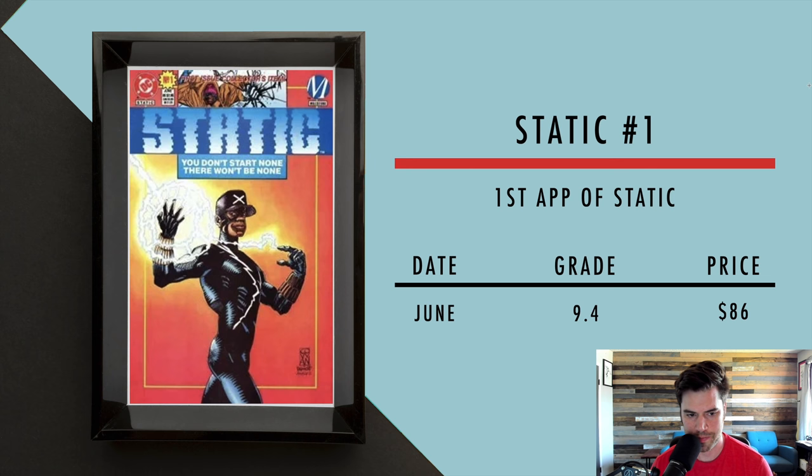Next we got Static number one. There are talks of Static actually being in a movie — script being written, and I think Michael B. Jordan has something to do with it, either acting or directing. If you were a kid in the late 90s or early 2000s, you'll remember the Static Shock cartoon. In June, a 9.4 sold for $86, so you can still pick this up for under $100.